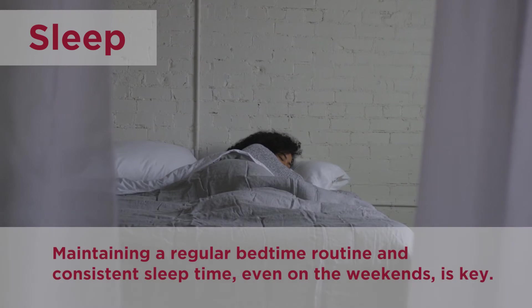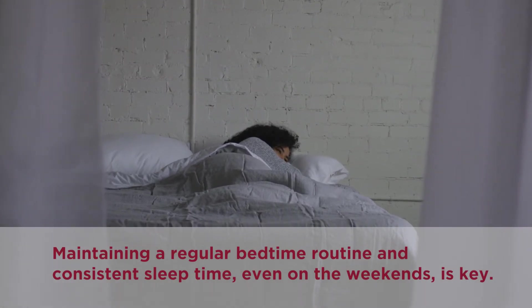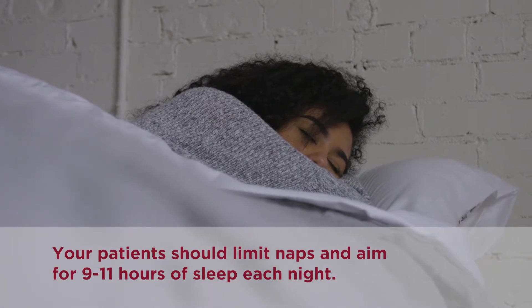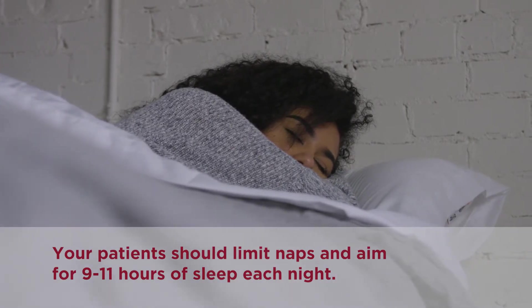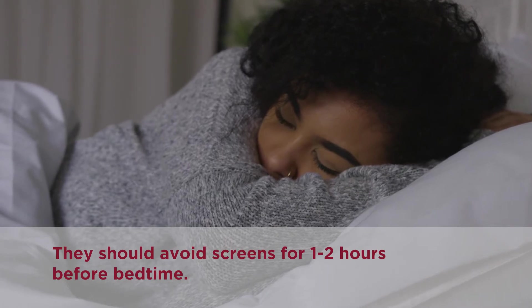Sleep. Maintaining a regular bedtime routine and consistent sleep time, even on the weekends, is key. Your patients should limit naps and aim for nine to eleven hours of sleep each night. They should avoid screens for one to two hours before bedtime.